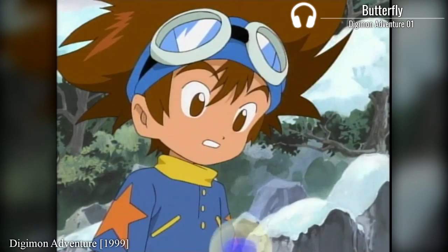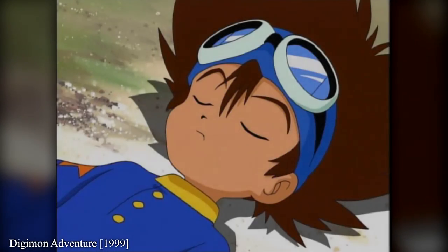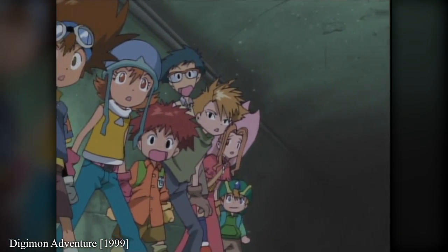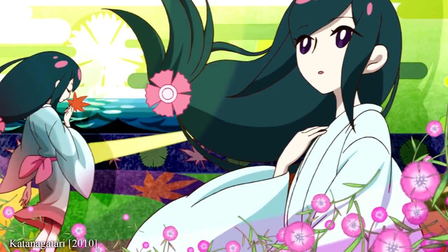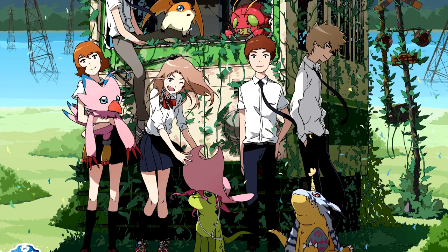Yes, Digimon Adventure is back. Welcome back, Tai and his friends, on this journey to the digital world. Set roughly three years after the events of Digimon Adventure 2, it looks like a new conflict has arisen that will bring the crew of the first season back together again to celebrate the 15th anniversary. And with the director of Katanagatari, Datalive, and Jormungand behind it, it's something to look forward to.